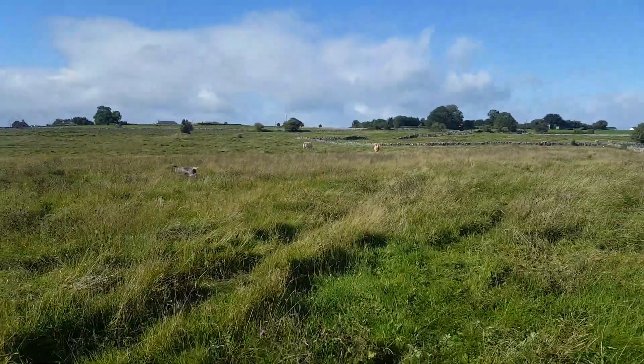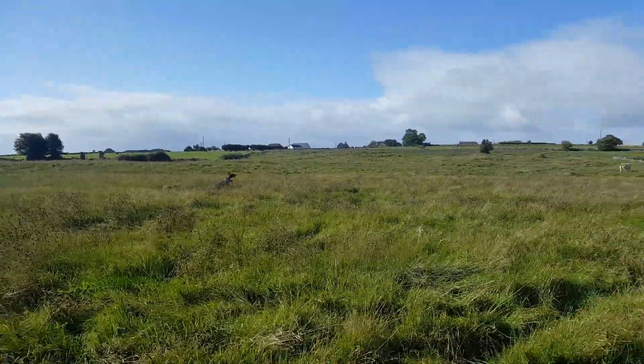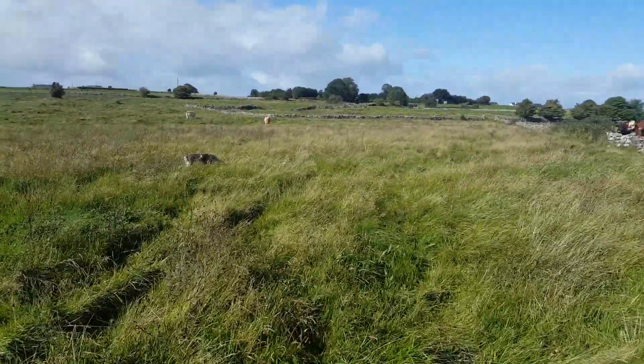The German Shorthaired Pointer. Beautiful dog in action, lovely dog to work. Usually does everything — retrieves from water, retrieves from land, and wants some cover.